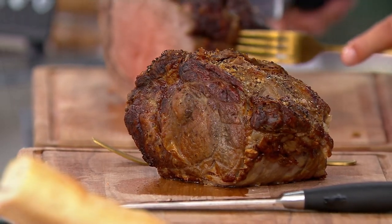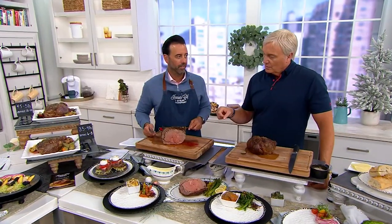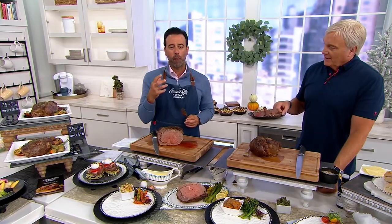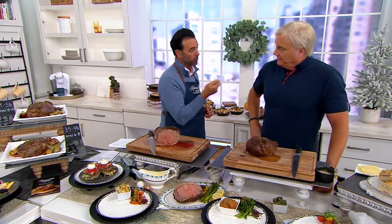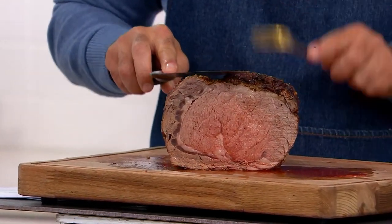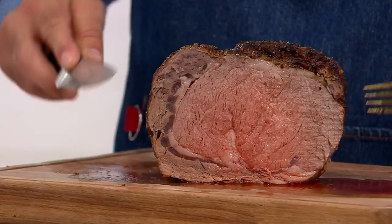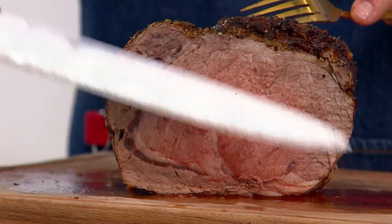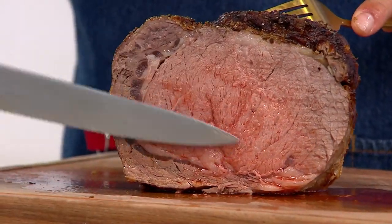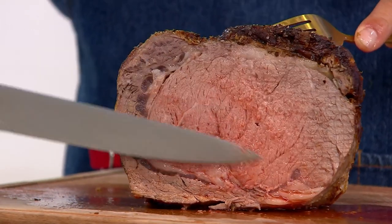So why is a prime rib so special? Because it's the most heavily marbled piece of meat on the cattle — it's fat-forward. When we say fat-forward, fat equals flavor. What happens with this particular roast is it's a self-basting roast. You can't say that about any other roast because of the marbling. In that eye, as it's cooking, it's breaking down — the fat breaks down that meat, makes it sweet and tender.